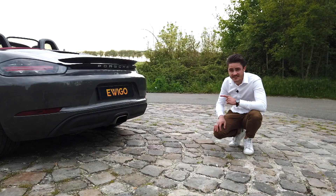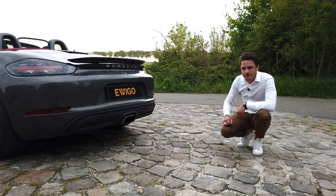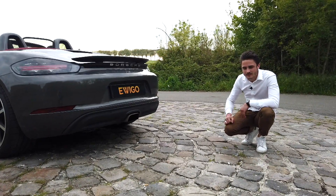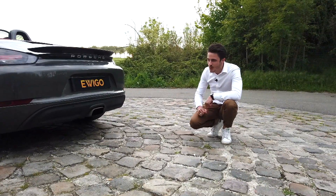Regardez cette sonorité pour un 4 cylindres — là on est en mode normal, ça rentre pas mal. Et maintenant on essaie le mode sport pour voir la différence. Vous voyez la sonorité ? Beaucoup plus de retour à l'oreille, c'est beaucoup plus sympa.